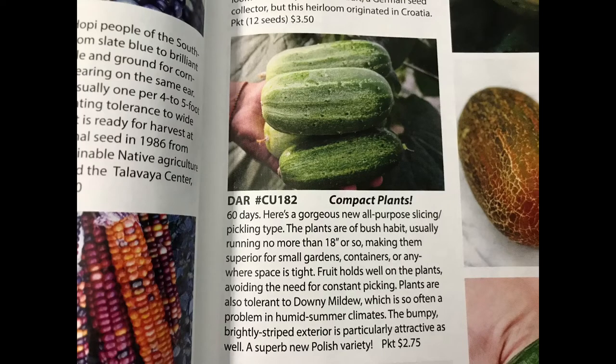Now we're onto the American favorite of cucumbers. Baker Creek has listed their Dark Cucumbers as superior for small gardens, containers, or anywhere that space is tight. They bush rather than run, which is great if you can't have a trellis. Now we're onto salad greens, which are great to grow in cooler months. Any of the mixes or individual seed packets that Baker Creek has to offer would be a great addition to your garden.